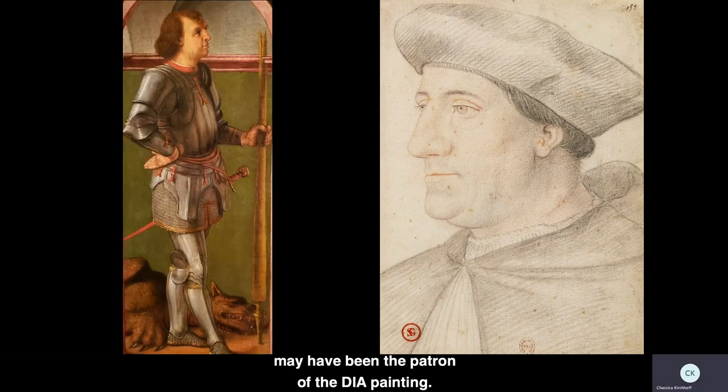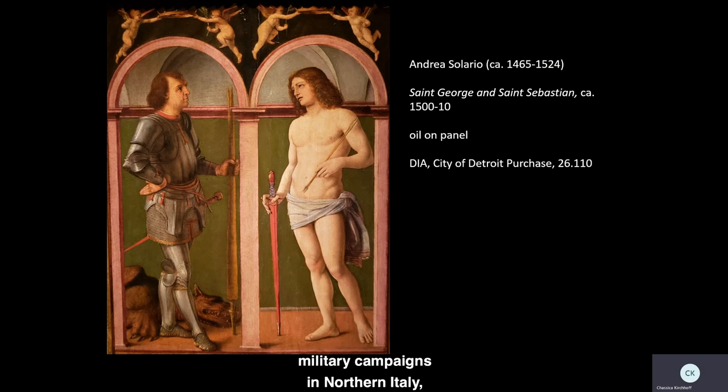Indeed, Cardinal d'Amboise may have been the patron of the DIA painting. As the Cardinal's namesake, George was one of his patron saints. Further, scholars have suggested that the armored saint's face is modeled after the Cardinal. Comparison of the visage in the painting with the portrait by Clouet supports this possible connection, as both images depict a face defined by a prominent brow, slightly aquiline nose, fleshy cheeks, and an inquisitive expression with alert eyes and lips slightly upturned, as if about to smile. The Cardinal's involvement in French military campaigns in northern Italy, as well as negotiating important peace treaties on behalf of King Louis, would make two soldier saints natural choices for an intimate painting commissioned for personal devotion.